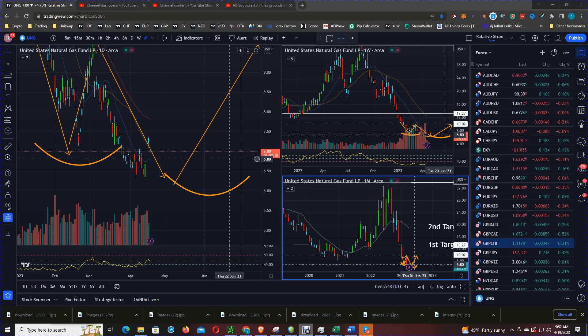What we're looking at right now is the chart of UNG, an ETF that tracks the direction of NatGas on a daily time frame. The benchmark is the futures contract of NatGas traded on the NYMEX.